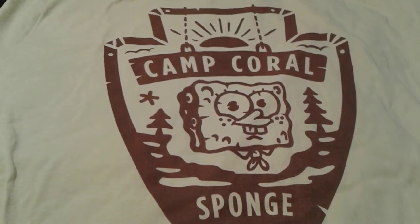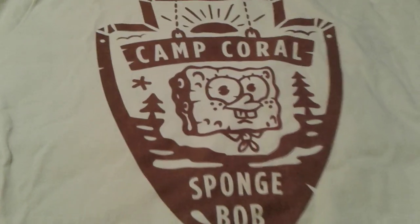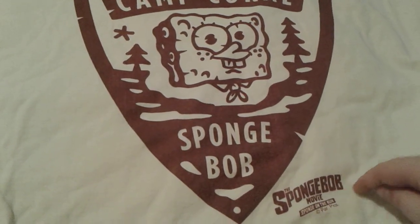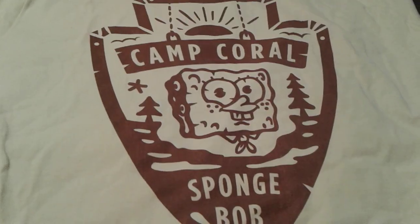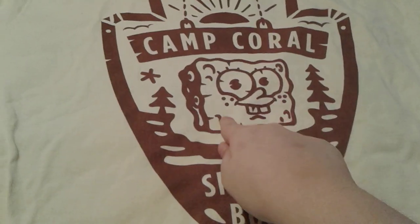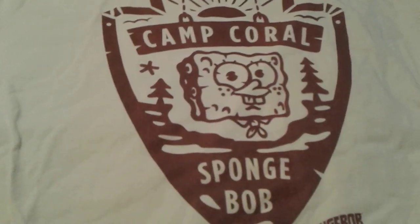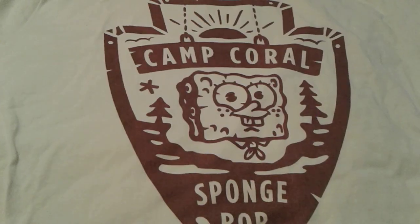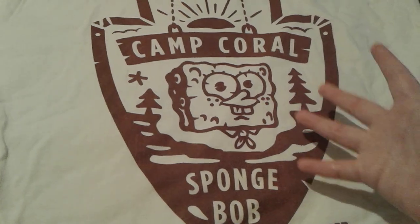Of course it says SpongeBob, and up here it says Camp Coral since it's a sign. Right here it says 'The SpongeBob Movie: Sponge on the Run' with a copyright for Par Pics or something. And of course there's a cute little picture of SpongeBob right here — he looks super duper cute.